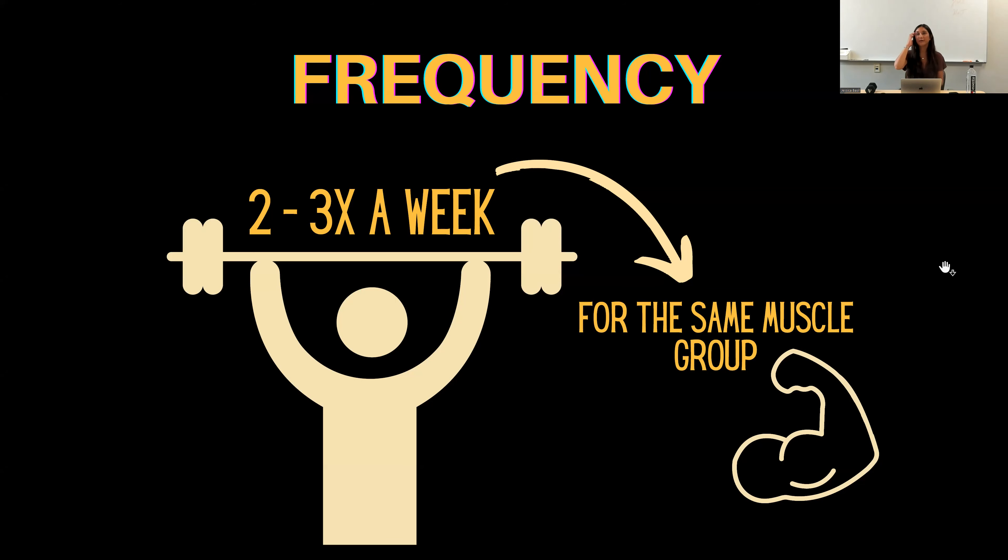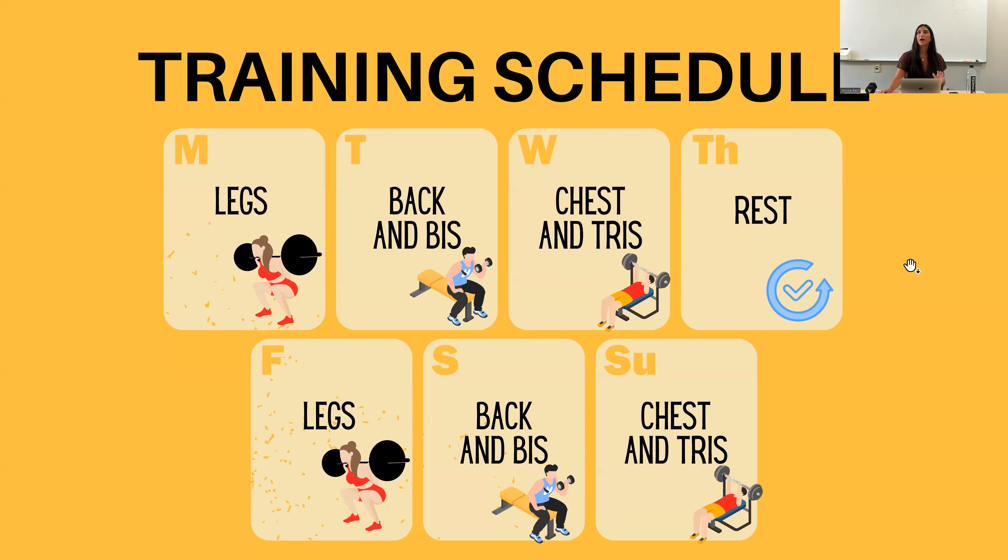The next variable is frequency, which I think is the most important because consistency is key. How many days a week are you working out a specific muscle group? You want to work out two to three times a week per muscle group in order to have muscle growth. Rest days are very important — you need at least 24 hours between sessions for the same muscle group. For example, if I work out back on Monday I'm not working out back on Tuesday; my body needs that time for muscle tissue to repair in order to have muscle growth.